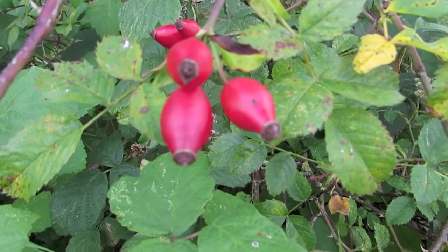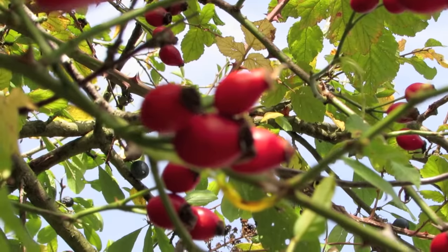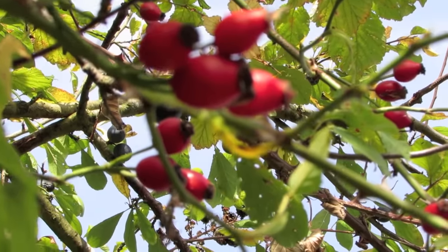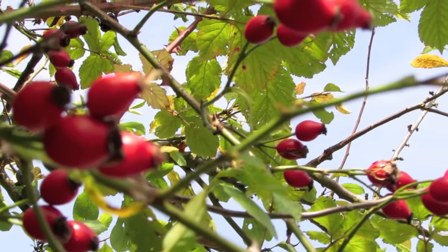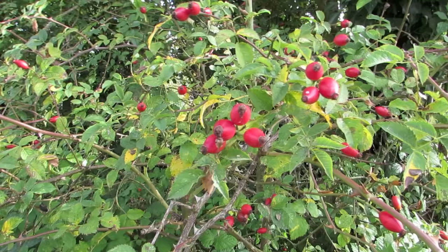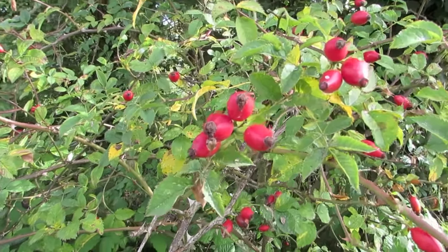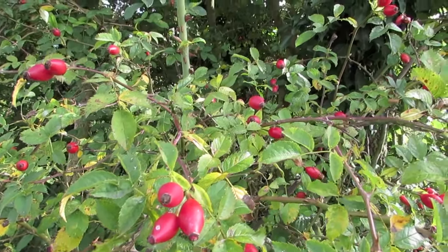The rosehip, also known as rose haw or rose hep, is a fruit of the rose plant that typically is red to orange but ranges from dark purple to black in some species. Rosehips begin to form after successful pollination of flowers in spring or early summer and ripen in late summer through autumn.